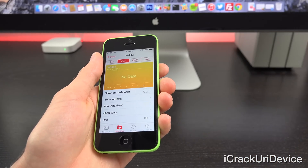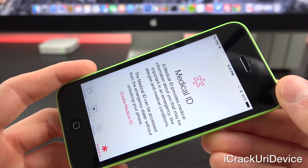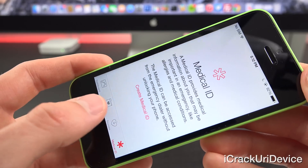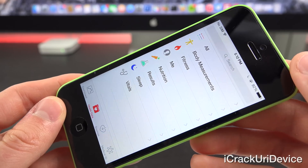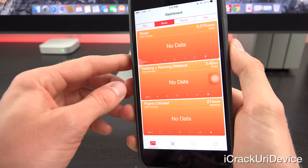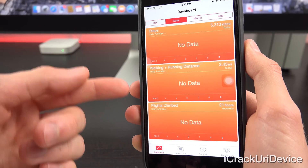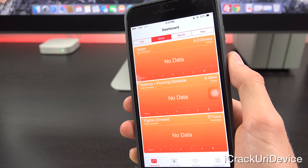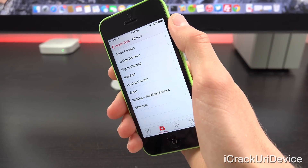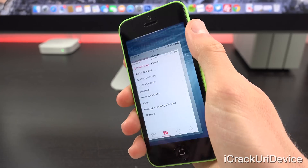Inside the Health app, it also improves stability when dealing with large amounts of data, includes the ability to add and visualize workout sessions from third-party apps, addresses an issue that prevented users from adding a photo in Medical ID, fixes units for vitamins and minerals, and fixes an issue that prevented certain tabs inside the Health app from being updated when there is older data inside it. It also fixes an issue where some graphics show no data values and adds a privacy setting that enables turning off tracking of steps, distance, and flights of stairs climbed — located inside the Settings app.